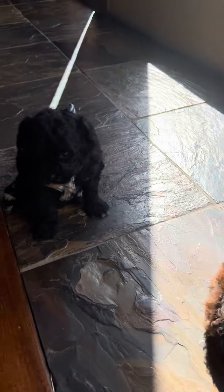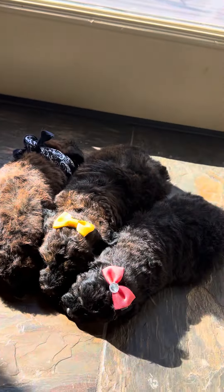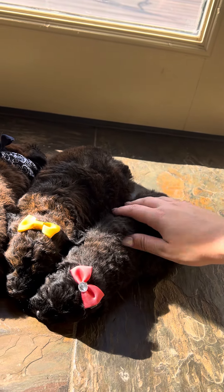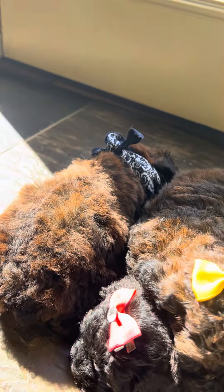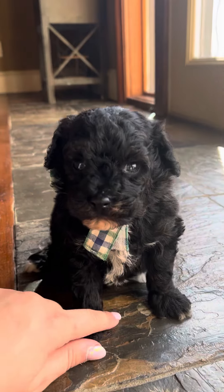Hi everybody, we've got four toy poodle puppies here. We've got two boys and then two girls. We've got Penelope here, and then this one right here in the yellow is Pam. And then we've got a boy here that's going to be Porter. And this guy over here is Perry.